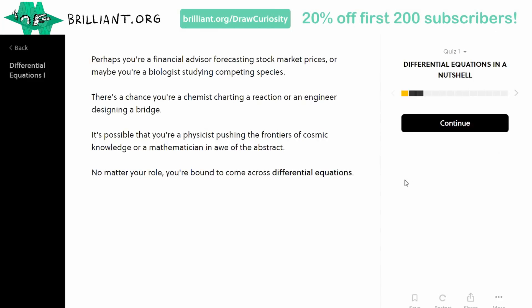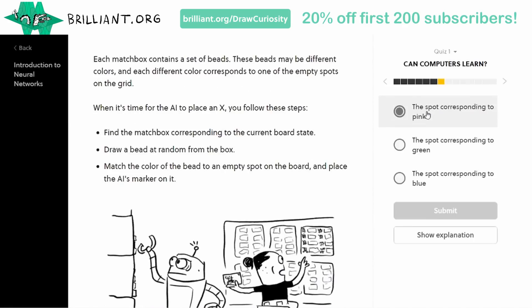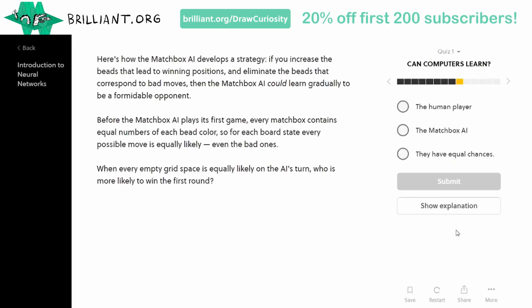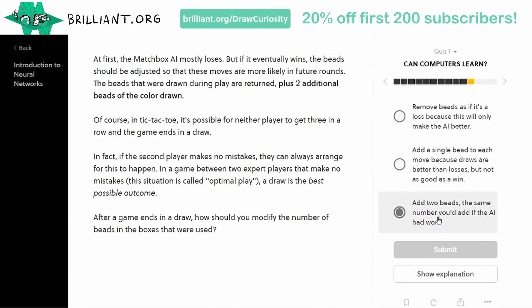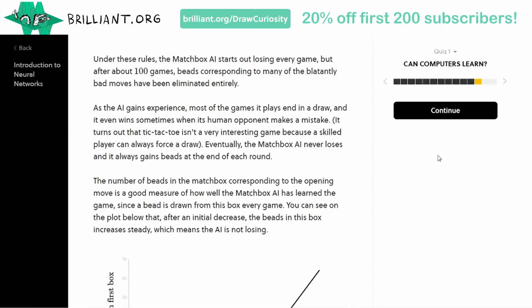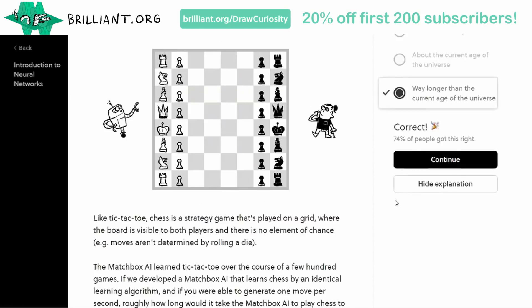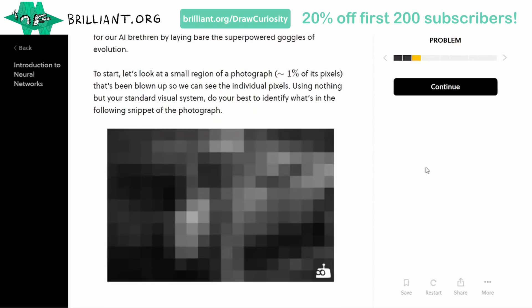And maybe you would consider using today's sponsor, which is Brilliant! Brilliant is a problem-solving website which helps you delve into the world of math and science by doing, as well as by watching. They teach you things like machine learning, mathematics, and geometry. In this screen recording, I'm checking out the new neural networks module, and you can do different exercises to test your understanding and put it into practice. So if you need to do any revision for college, or you just want to learn new skills in maths and science for the personal joy of it, feel free to head over to brilliant.org/drawcuriosity. The first 200 people who sign up will get 20% off an annual premium subscription. It's a fantastic resource and they're supporting this channel, which is incredibly appreciated, especially given the current times.